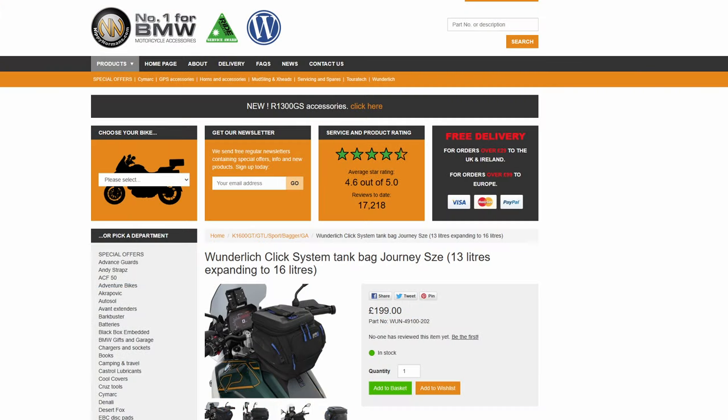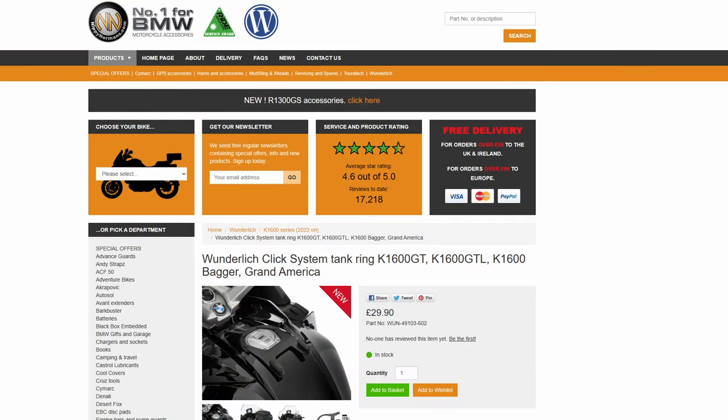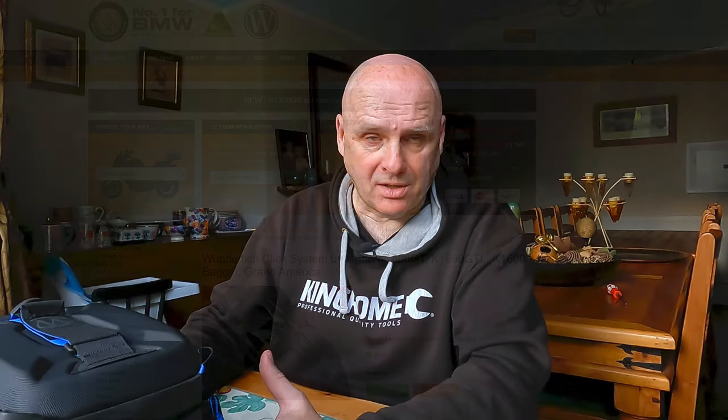The next larger size is a 13 to 16 litre — you're getting into the realms of bags that can carry a little more, although you should always be aware of the 3 kilo weight limit, because all of these are going to be mounted on the petrol filler cap on whatever bike you have. That one comes in at £199, and then lastly there's the 16 to 19 litre bag at £219. On top of that you need to buy the tank ring for your particular bike. The one for my motorcycle is £29.90 and the one for the GS 1300 is £39.90, so they're all in the realms of £30 to £40 for the tank ring.